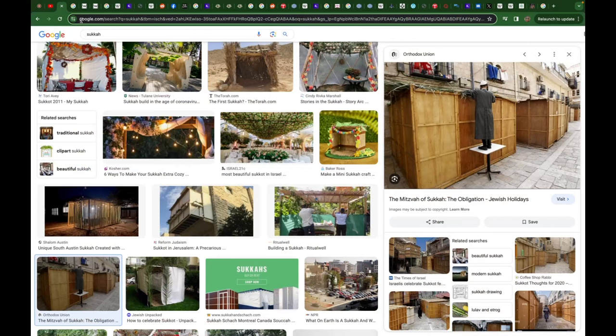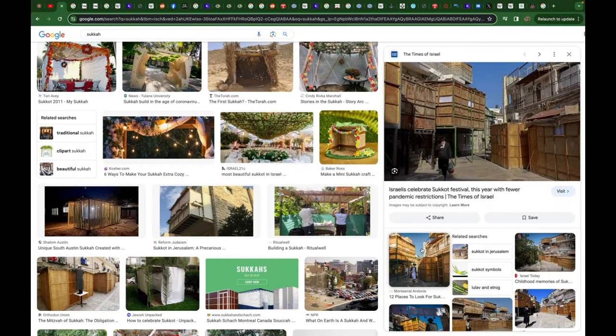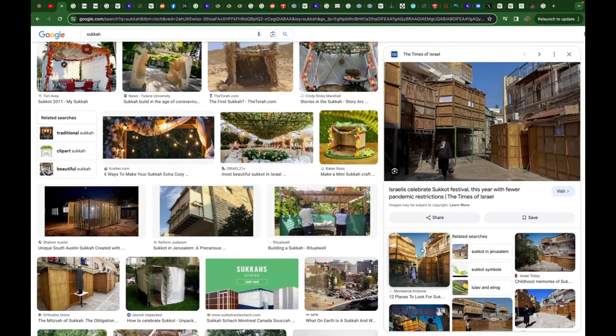One thing that comes glaringly obvious is similarities to other religions. There's a festival in Judaism called Sukkoth, and every year they make these large wooden boxes — each one is called a Sukkoth. There seems to be some kind of a connection to several different religions, almost as if the same people that created these religions created the one masquerading as Islam in Saudi Arabia today.